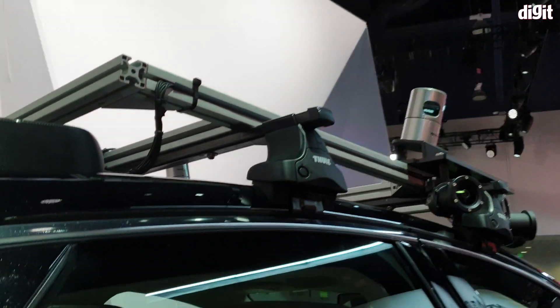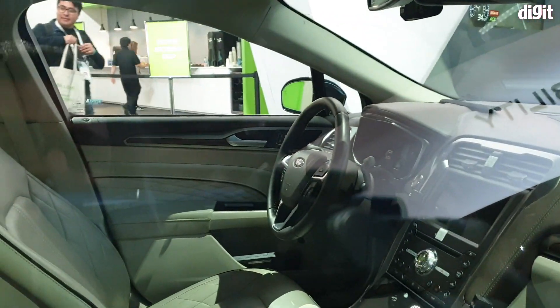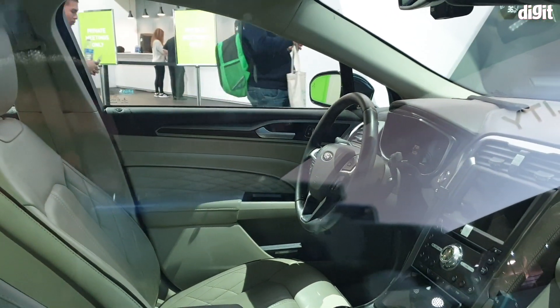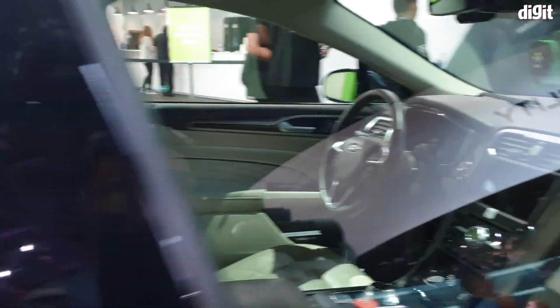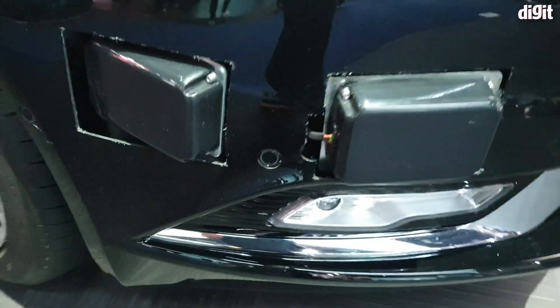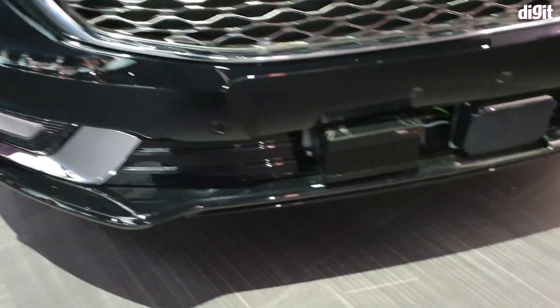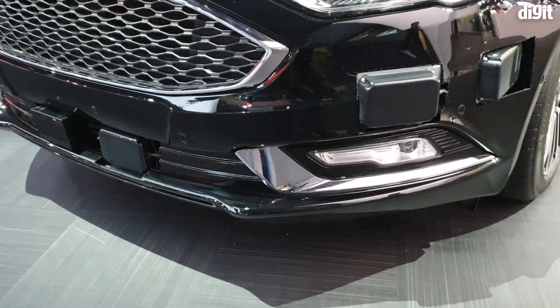On the inside, it's just like a regular car — it has a steering wheel, a gear system, everything you would expect from a normal car. The idea is that even though it's an autonomous car, it should not take away from the driving experience. On the front there are more radars and LiDAR systems — this is completely decked out.